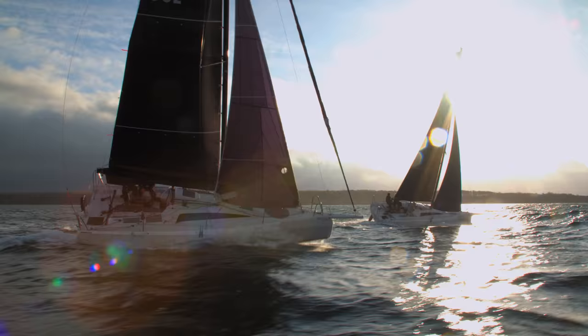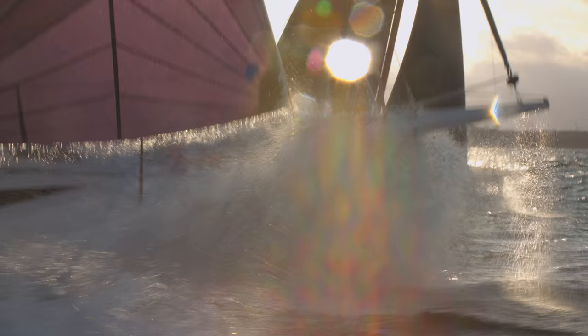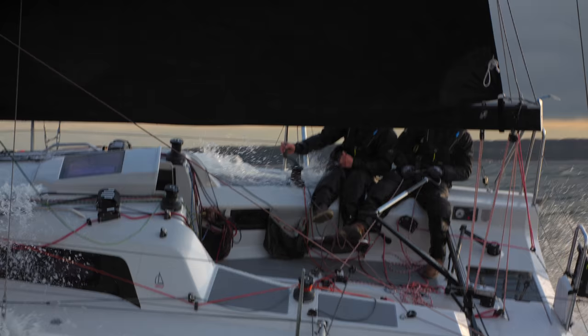It took us years of planning, research and development, but the Dehler 31 design has been worth the wait. This small and, we believe, perfect yacht has redefined the market by offering a true racer with solid cruising potential. As we at Dehler like to say, play harder!